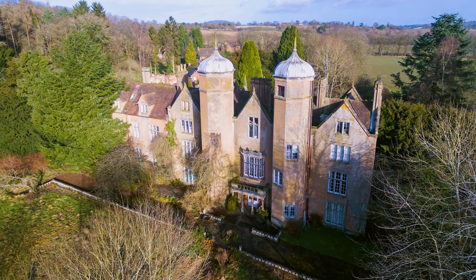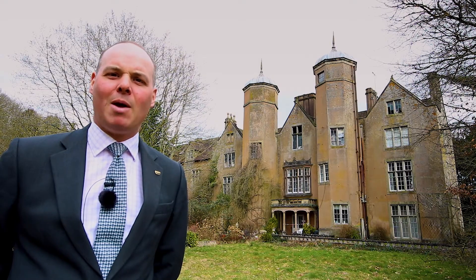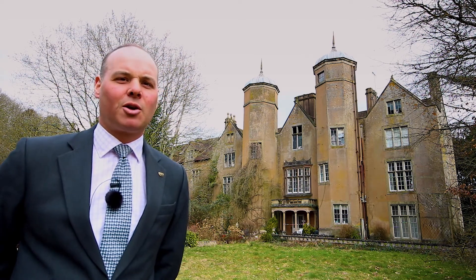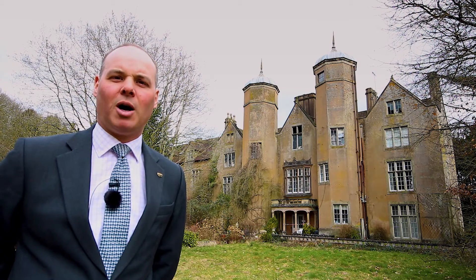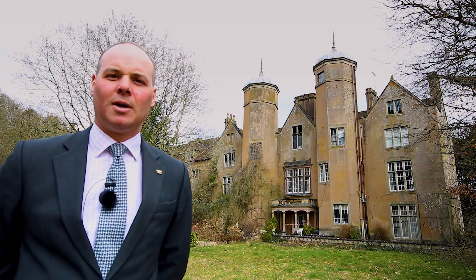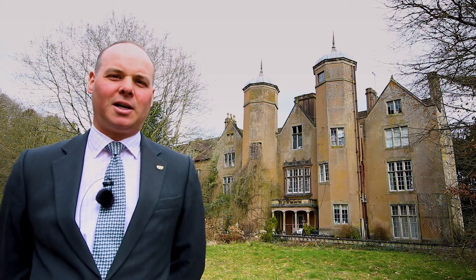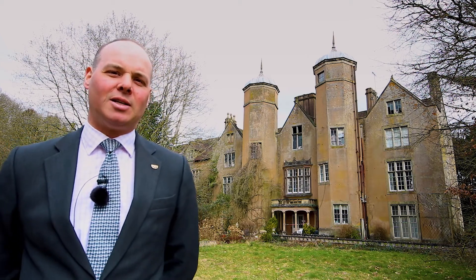More recently, the property has been subdivided into flats, but any budding developer may want to make this back into one substantial and fascinating family home, or alternatively create a small estate of apartments and sub-houses. The property is in need of full renovation, but its architecture, its presence, and its history are absolutely glorious.